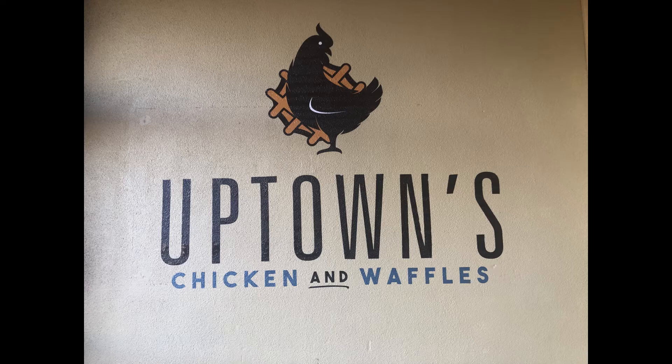So we decided to check out this chicken and waffles place. What did you search for to find it? I searched for black-owned businesses in North Carolina — in particular Fayetteville, North Carolina — and we found Uptown's Chicken and Waffles.